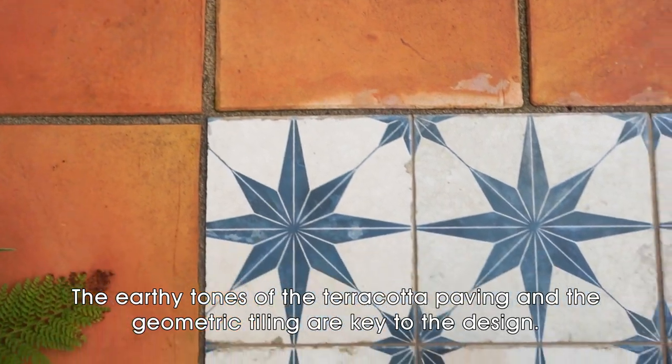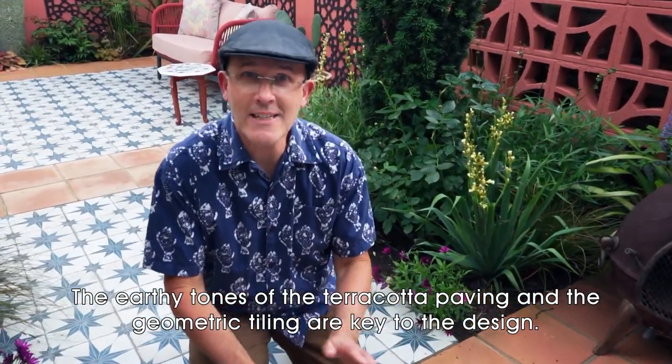The earthy tones of the terracotta paving and the geometric tiling are key to the design.